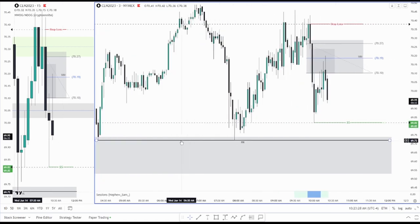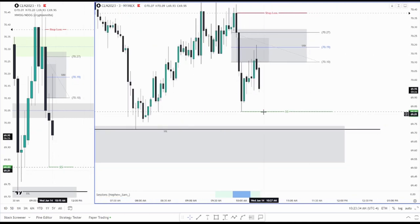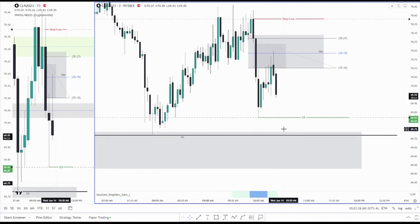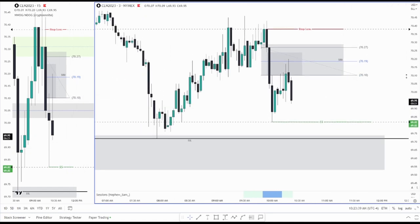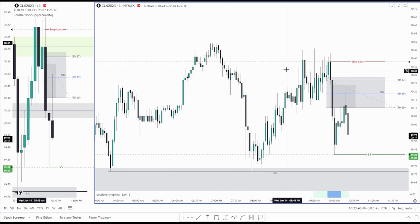Going back to the three minute — I think we should also clear out these relative equal lows. That's something you should look for. I don't think we'll just clear this out and reverse; I think we'll clear both of these out.